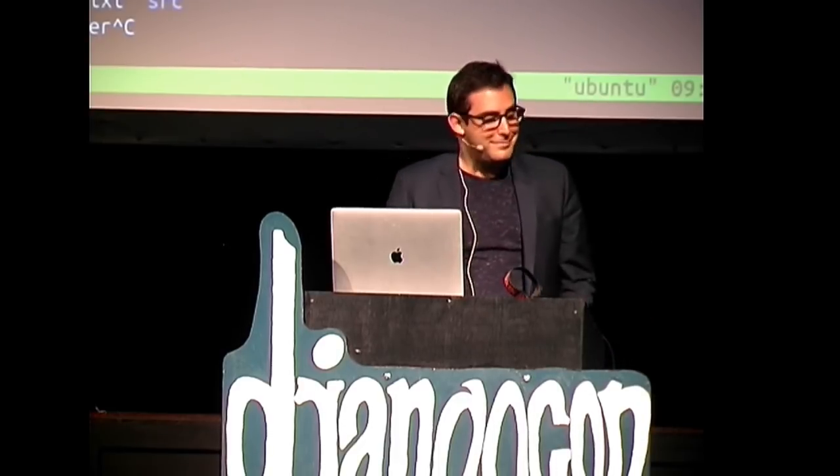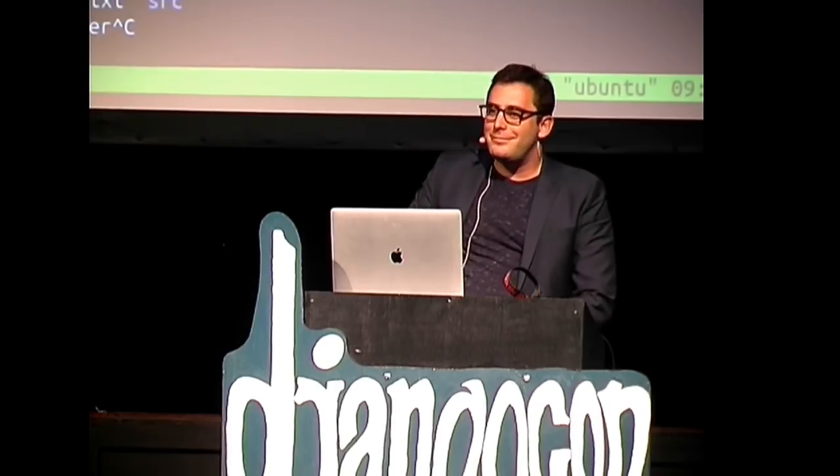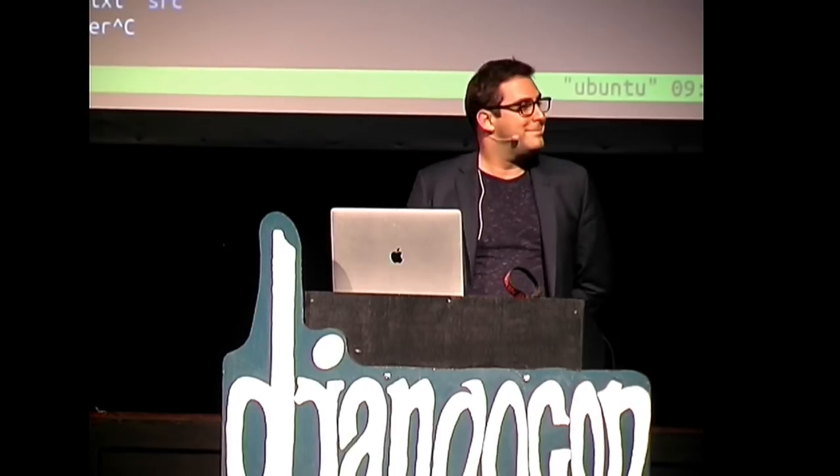All right. Are there any more questions in the room or on the web? No? Thank you.